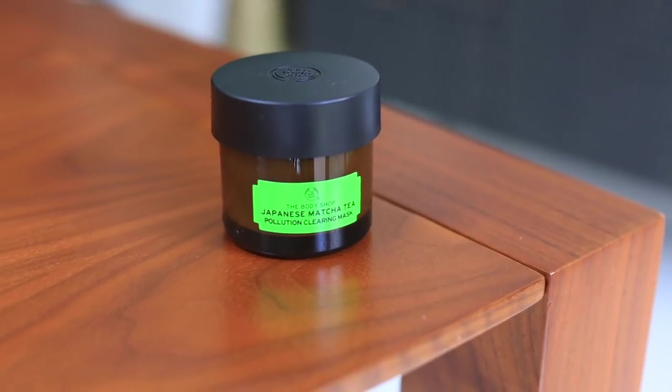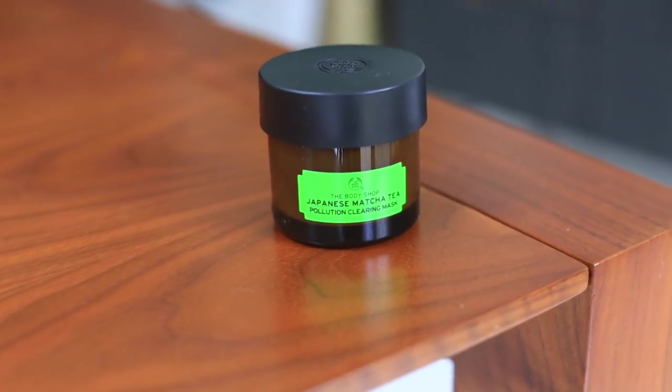This is from the Body Shop — 'Pollution Sucks, Go Green,' 100% vegan matcha tea pollution clearing mask. That smells very fresh. There's also a petal soft gel toner with real rose petals.